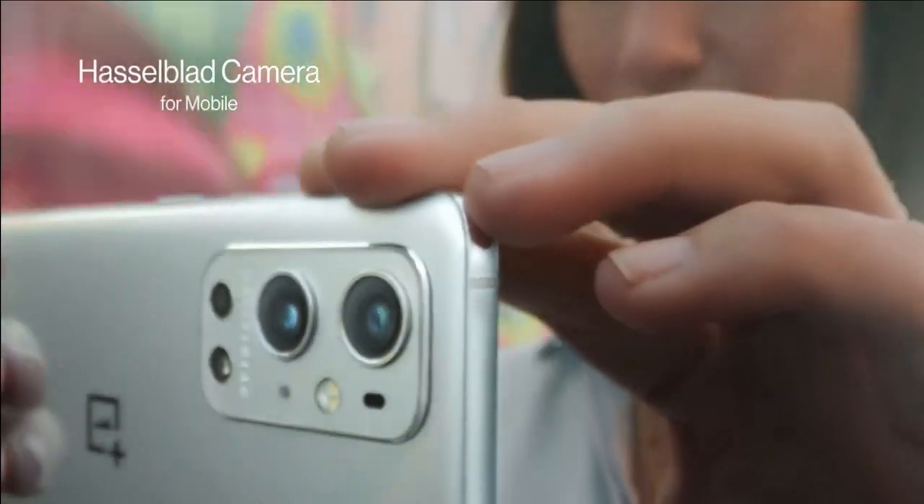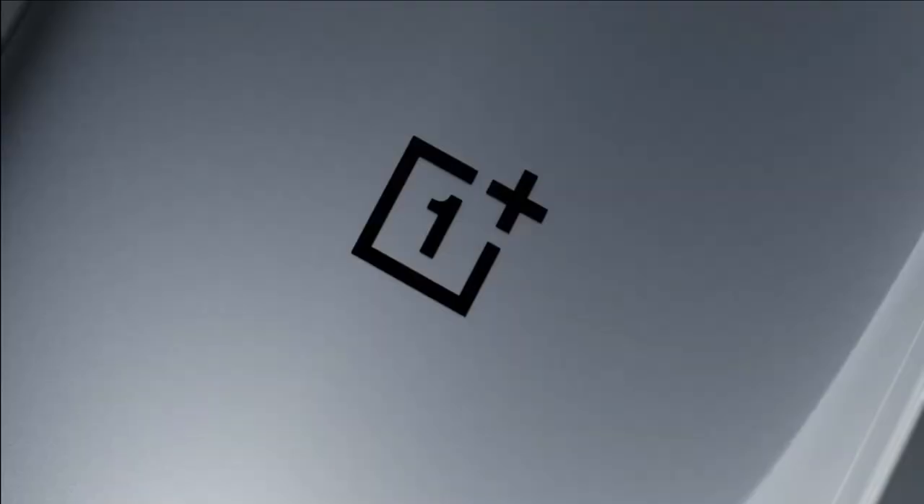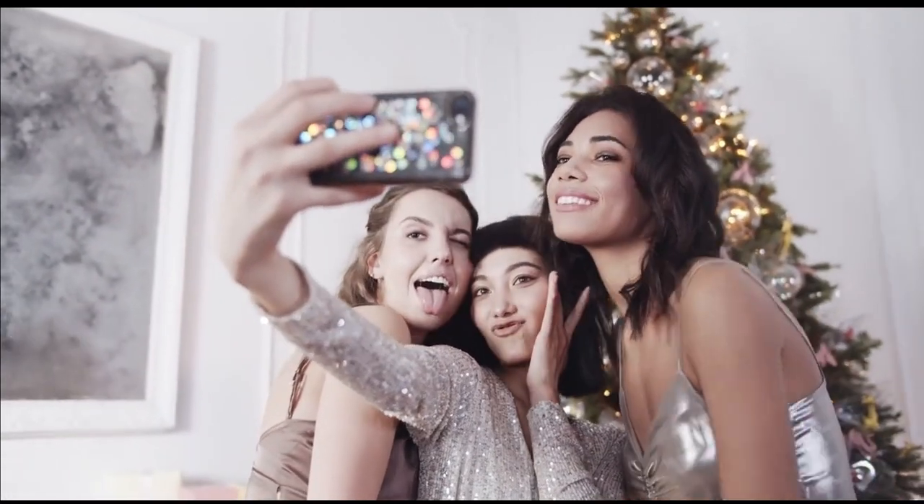With new and improved cameras, lenses, and features being released every year, choosing the right camera phone can be a difficult task.